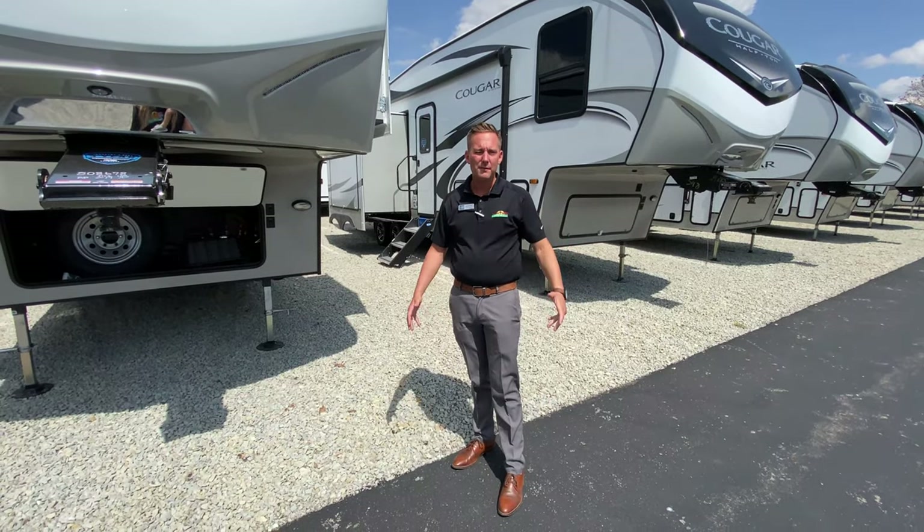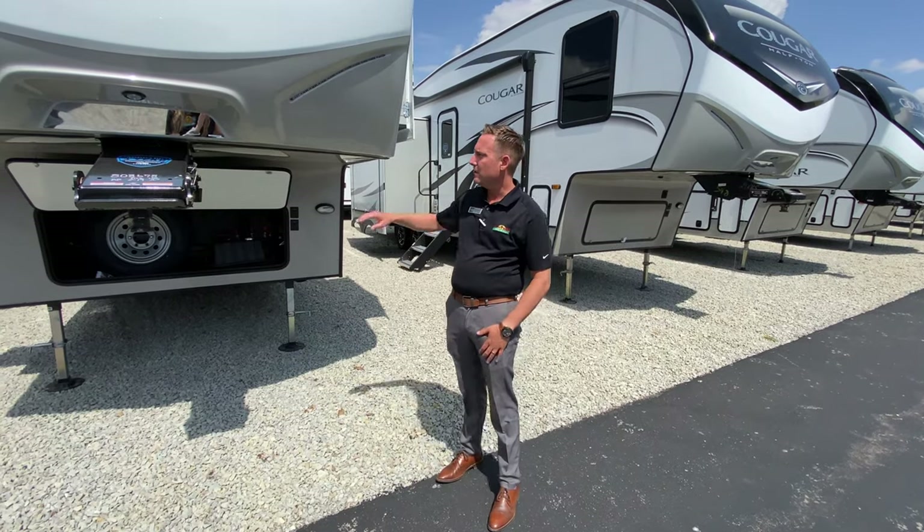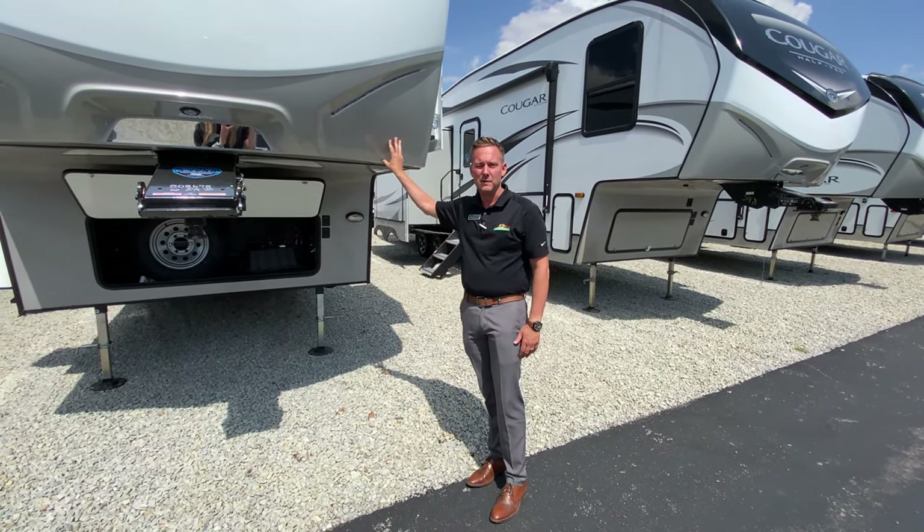Hey guys, Jason Keller here with Walk Through Wednesday here at Walnut Ridge Family RV. I'm standing in front of the Cougar 27 SGS. This is a 2021 model.